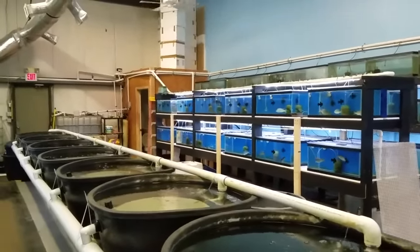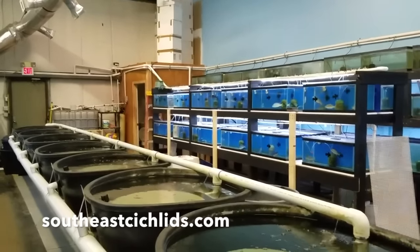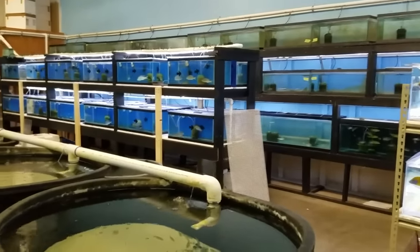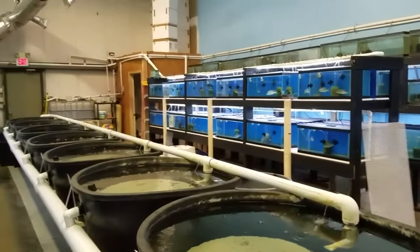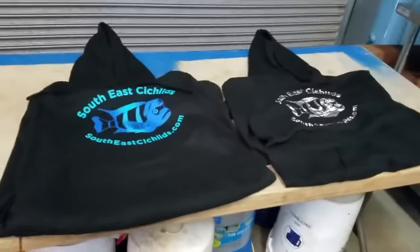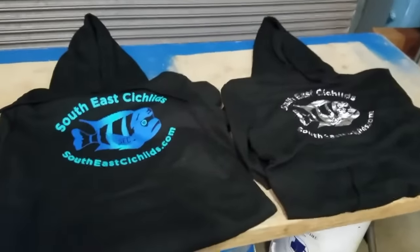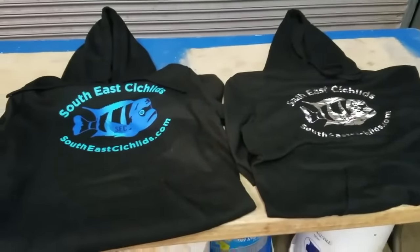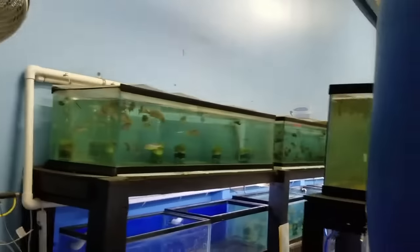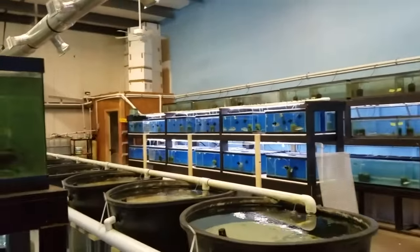Thanks for all your support — check us out at southeastcichlids.com, new price list will be up. Don't forget to check out North Fin USA for your North Fin fish food, Seachem products, and ChemiPure products. Boaty's about ready to go. Don't forget if you want a hoodie let us know — I'm going to put them on the site, and you can also hit Mindy at info@southeastcichlids.com. Thanks a lot guys, we'll talk to you later.